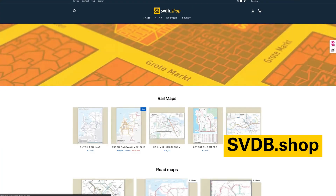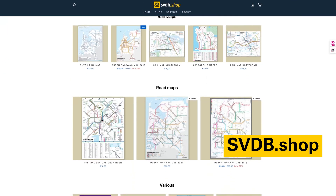Thank you to my patrons for making this video possible. See the description below for how you can get exclusive behind-the-scenes looks, previews, and more, as well as support me in making more maps and videos. Or go to svdb.shop and purchase one of my maps.